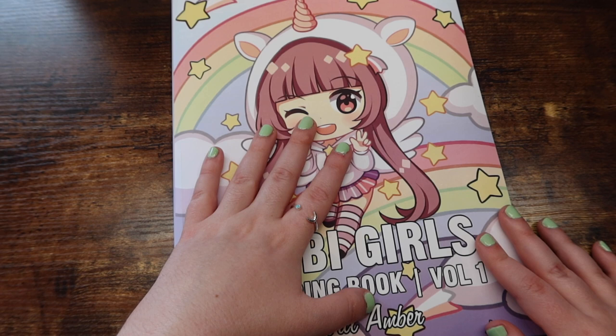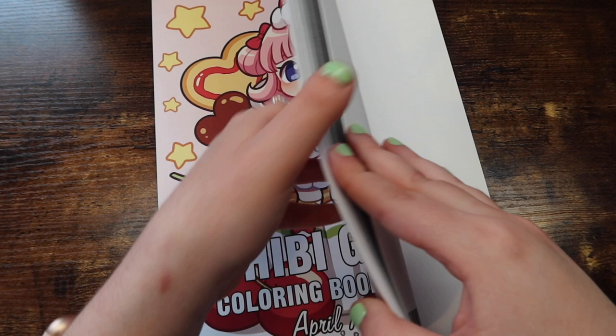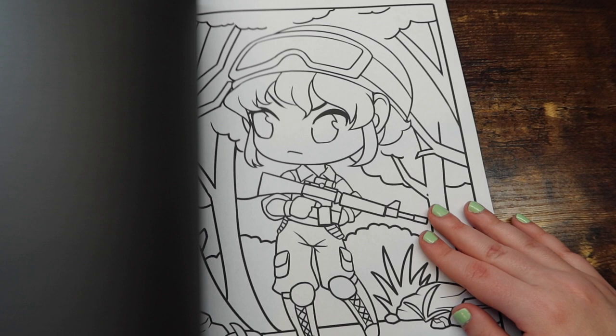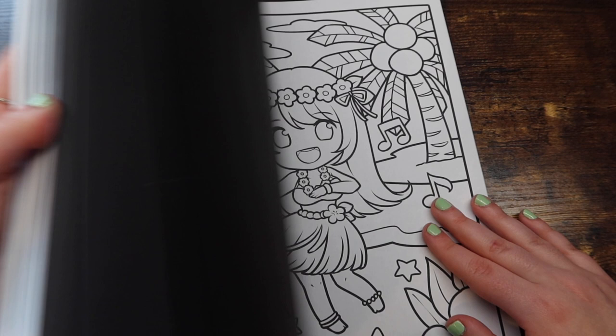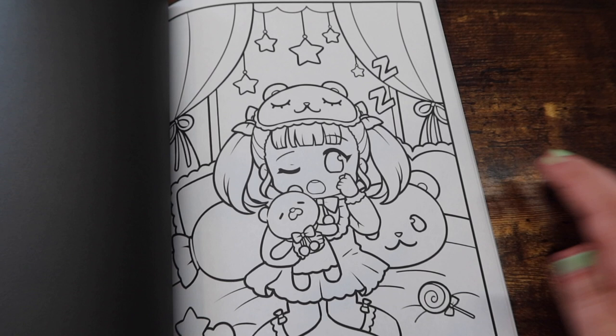That is the first volume. And then here we have volume three. The backgrounds in this book are definitely a lot more detailed. I think these are made for kids, but I'm an adult and I don't care — I think anyone could benefit from coloring in it. You guys can tell that the backgrounds in this book are just slightly more detailed. So if you want something a little more detailed but you like this style, I think you should go with the third book. If you like something a little bit more simple, you might like the first or the second book.